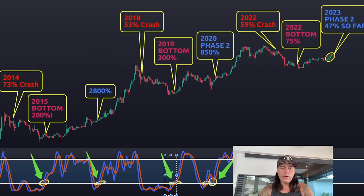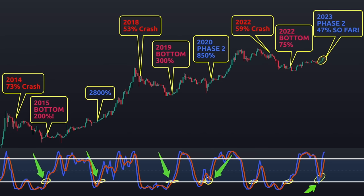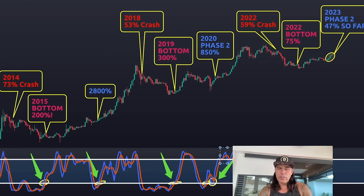First time: $3,000 to $14,000, then a pullback. Second time making that cross again above the white line — bam, 850 percent. Now again: first time off the bottom, a beautiful run, already 47 percent up at the moment, pulling back and going up again. Maybe one more pullback — a double pullback — but this chart shows that after the first little pump and a retrace, there will be a huge pump after to a new all-time high.